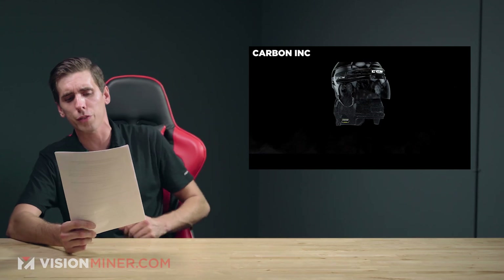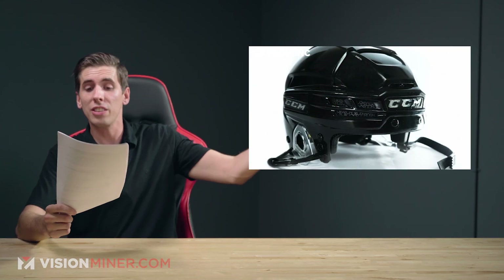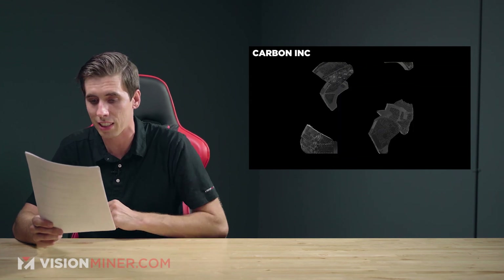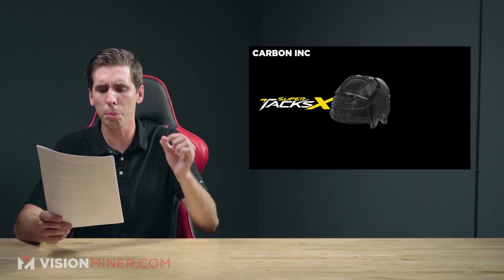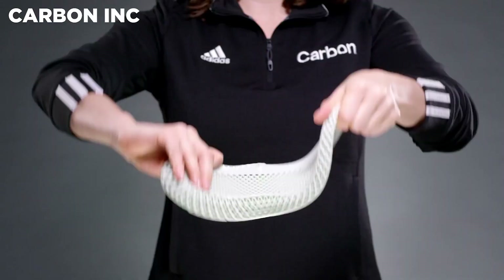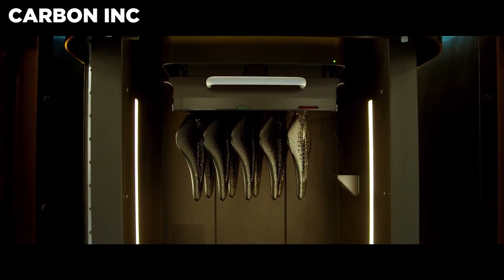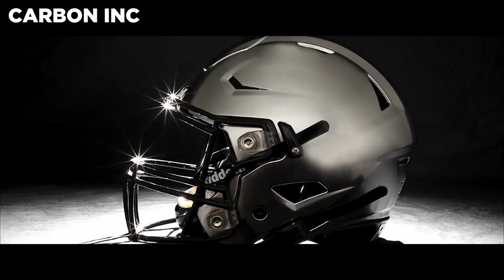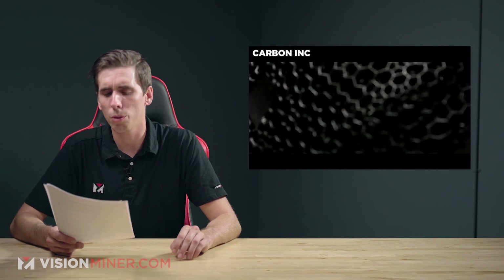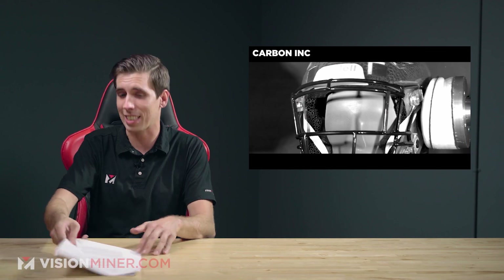Moving right along, we've got the world's first 3D printed hockey helmet liner approved by the NHL. CCM Hockey partnered with Carbon, using Carbon's DLS technology, to design the SuperTaxx helmets. Carbon has already worked with Adidas to create sneakers, with Lamborghini to create car parts, and with specialized bike brands to create bicycle saddles. They also worked with Dell to create the NFL helmets we saw last year. Carbon is really enabling a lot of different design choices that were never before possible.